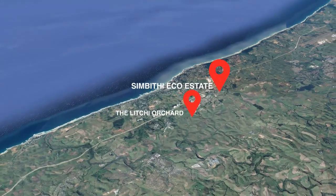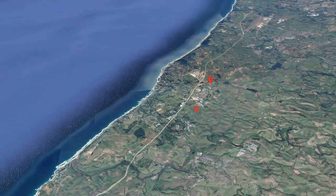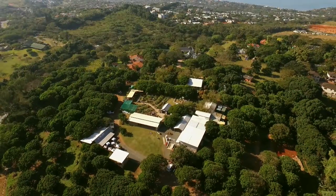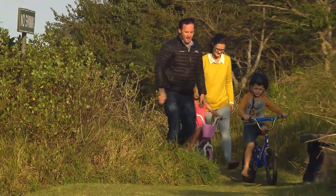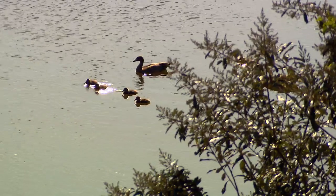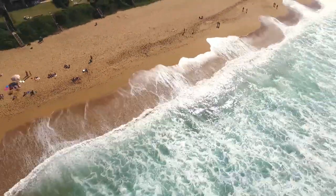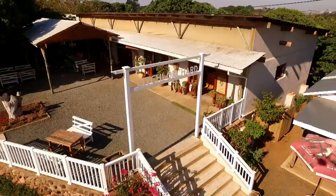The town of Ballito is a seaside paradise, and the nearby Lichi Orchard is a haven for good food, decor and design. My name is Cliff Smithers and I'm the founder and director of Union 3 Property and Design here in Ballito. My family and I chose to stay in Simbiti Eco Estate.